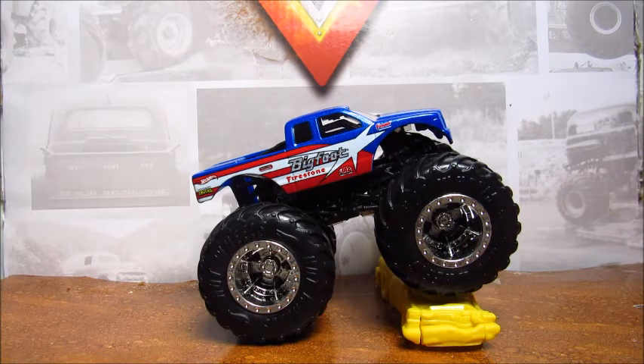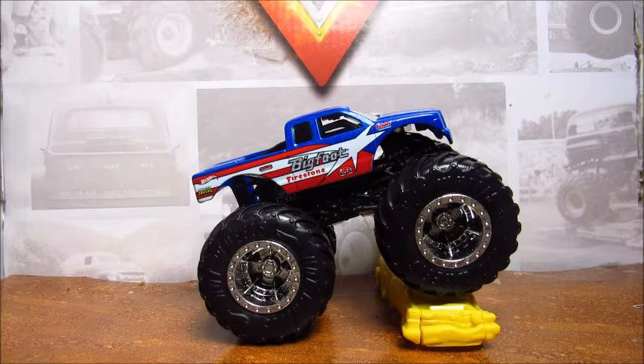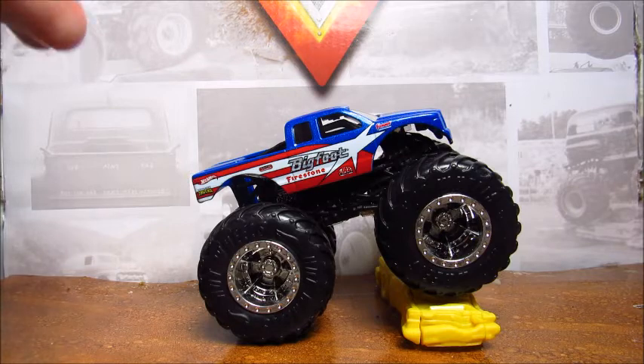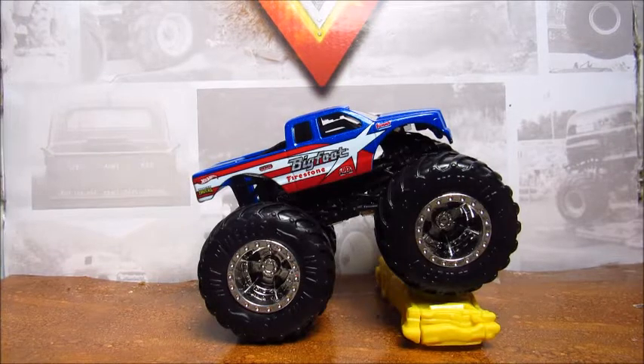First thing I wanted to go over: this is not Bigfoot 9. This body never ran on Bigfoot 9. The real Bigfoot 9 was sold in Brazil in 1998, and this design debuted in 2006 or 2007. So this is actually Bigfoot 14.